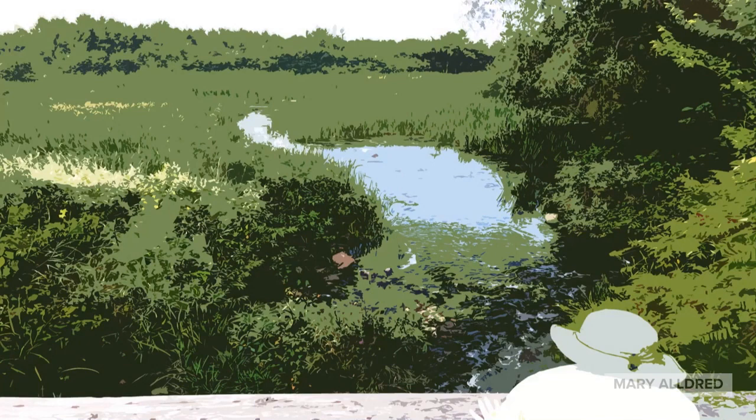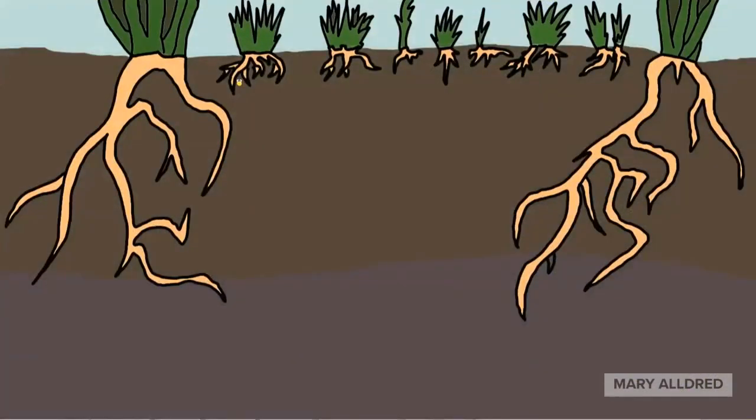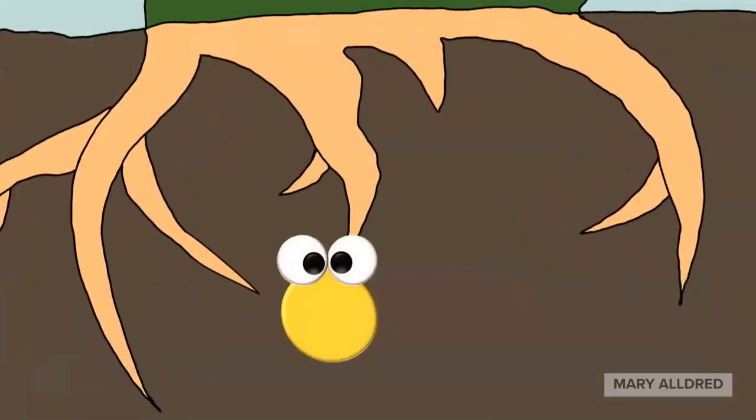Today we're visiting a wetland to meet a rather remarkable microbe. Have we started yet? This is Deedee. Come over here. Oh. Say hi, Deedee. Hi, Deedee.